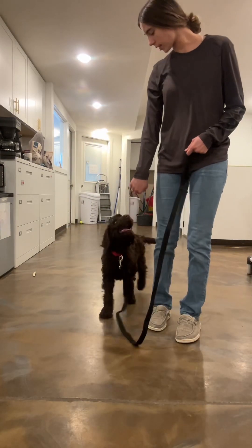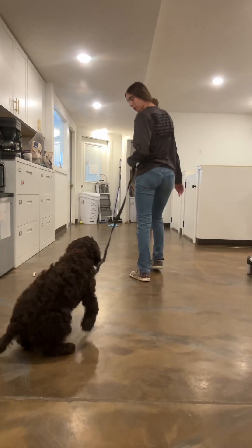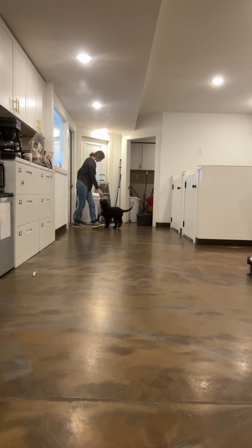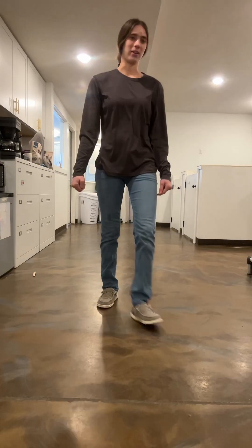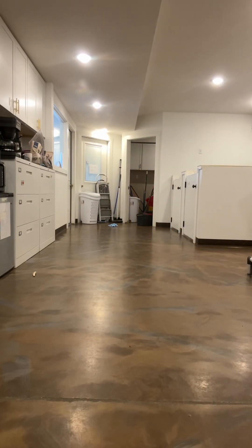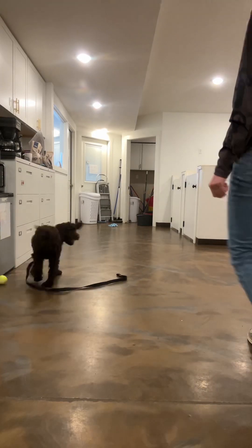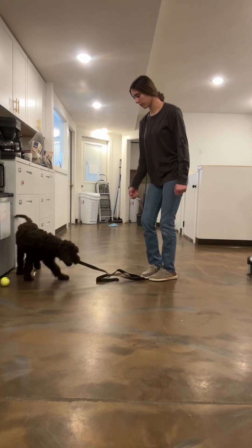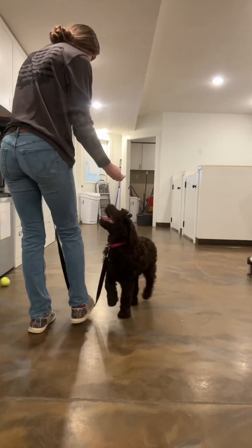This way. Sit. Good. I'm going to grab a tennis ball to see if she'll play fetch for us. She's not listening right now, so we're going to make her listen. Sit. Good. We'll do it down to the stand, down. Wait until her butt drops. Yes. Good girl.